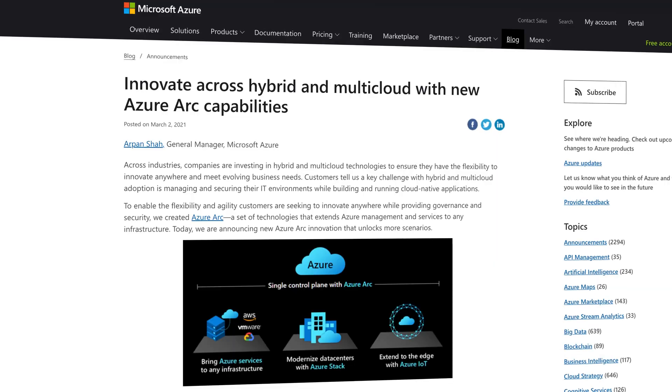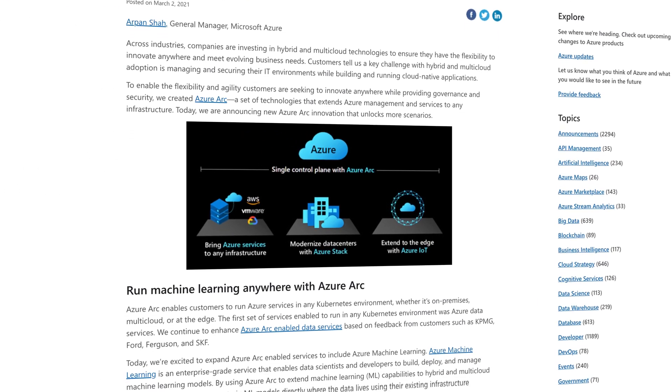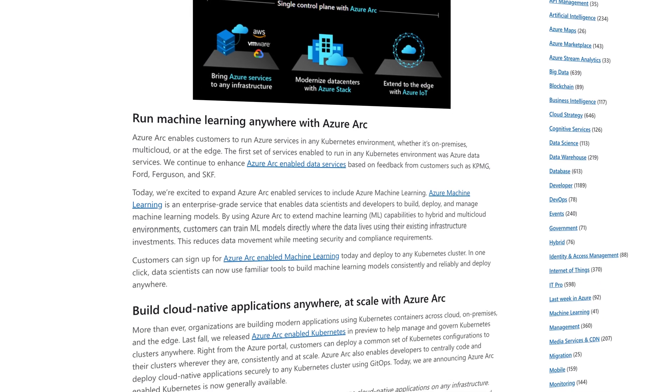Time for some Azure Arc news. A big challenge to hybrid and multi-cloud adoption is managing and securing environments, and that's where Azure Arc comes in. Azure Arc is a set of technologies that extends Azure management and services to any infrastructure, and Azure has announced updates that help it support even more scenarios.